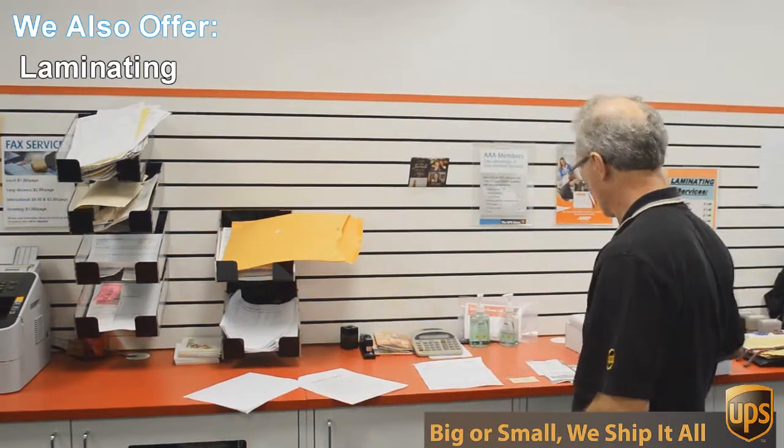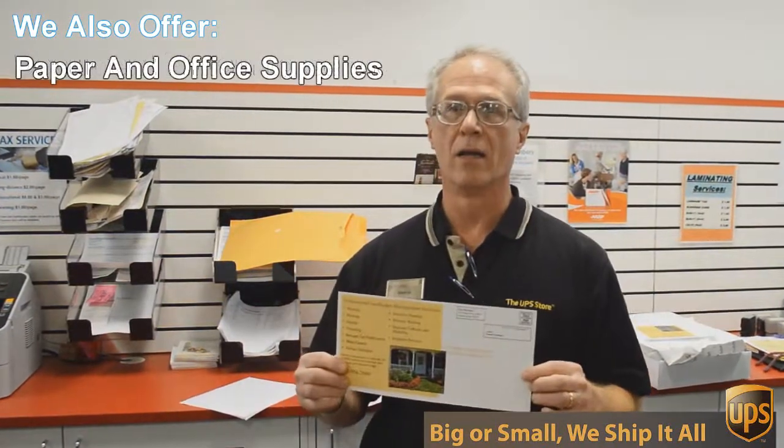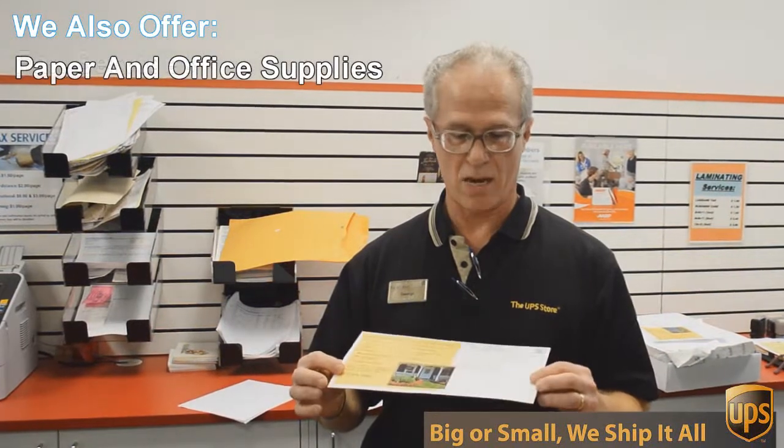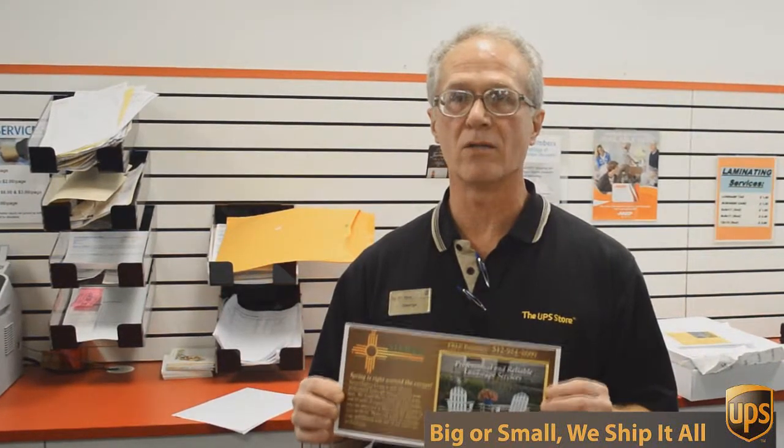An example of that would be this flyer here that we're doing today. This is a double-sided, 6x12-inch flyer, full color, and we're going to send out 717 of these to Austin addresses — printed, double-sided, color — all for 49 cents each. Can't beat that.